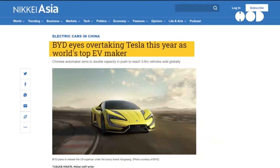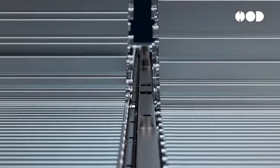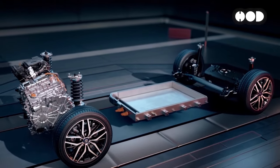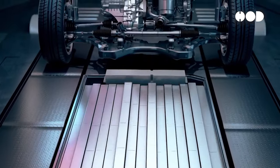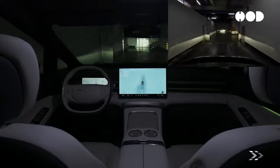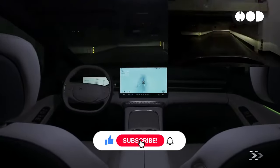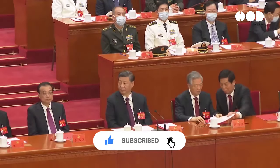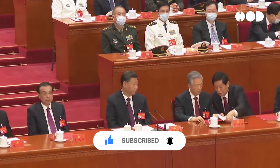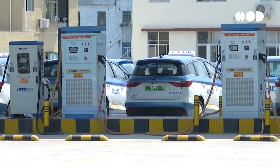Chinese EV makers are leading the revolution. BYD, with its blade battery technology, offers enhanced safety and longevity. NIO's battery swapping technology addresses range anxiety, while XPeng integrates advanced autonomous driving and AI systems. Government support, including subsidies and investment in infrastructure, has been pivotal. China boasts one of the largest networks of public charging stations, promoting EV adoption.